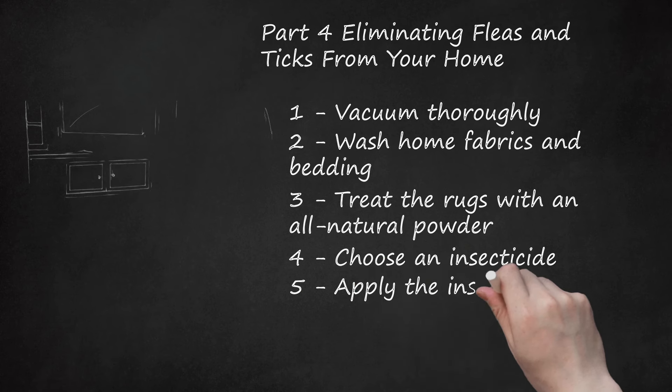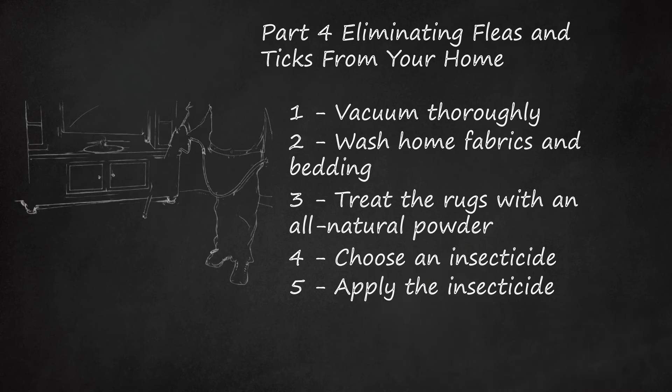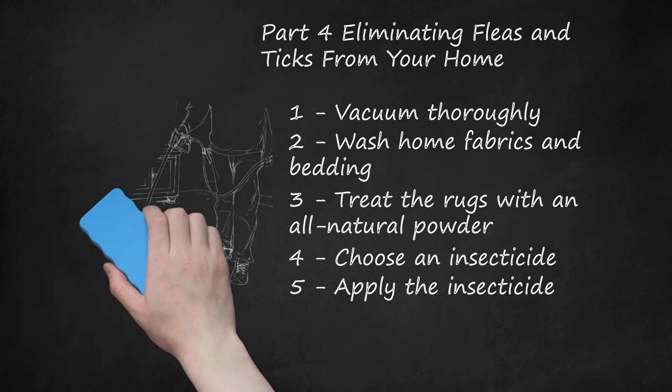Apply the insecticide. Remove all people and pets from the room, including your cat, birds, and reptiles. Cover any fish tanks with plastic wrap and turn off tank aerators. Spray the insecticide directly onto areas where your pet sleeps. You can also spray carpets, rugs, furniture, baseboards, and windowsills — don't forget to spray the carpet under your furniture too. Keep all household members, including pets, away from sprayed areas until the insecticide dries, usually within 24 hours. Opening windows or turning on air conditioning can improve ventilation and drying time. Follow all instructions on the label.